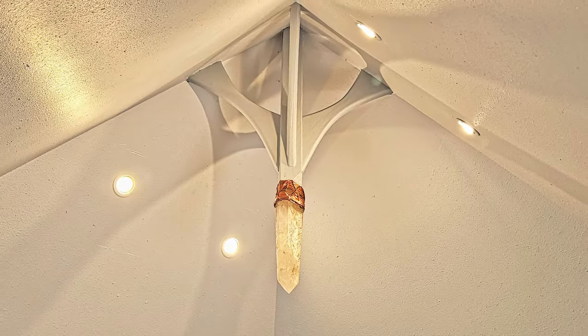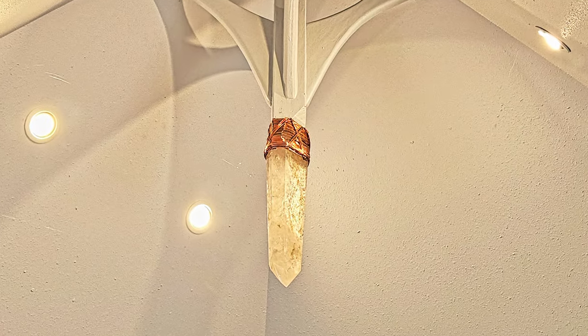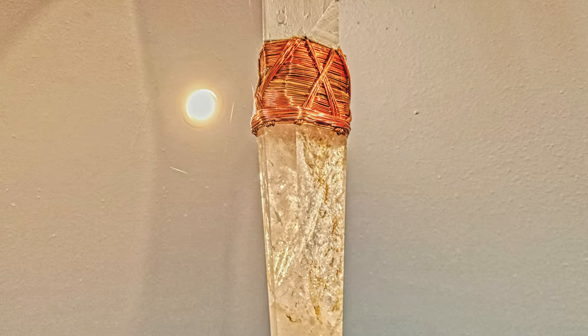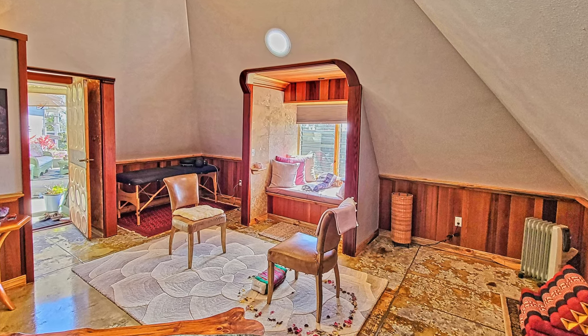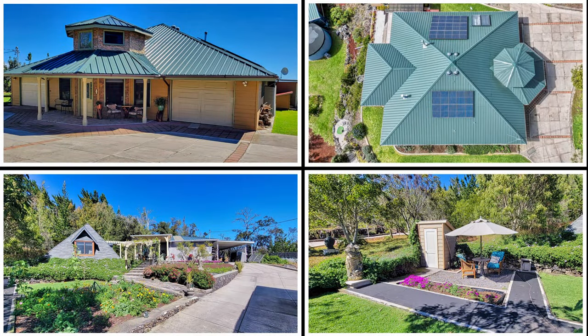At the apex of the pyramid, a massive hydro clear quartz crystal is wrapped in copper and then grounded to each corner of the building. The crystal enchants the soul, emitting a serene energy that blends seamlessly with the tranquil surroundings. This is a place where ancient wisdom meets modern luxury, creating a sanctuary unlike any other.